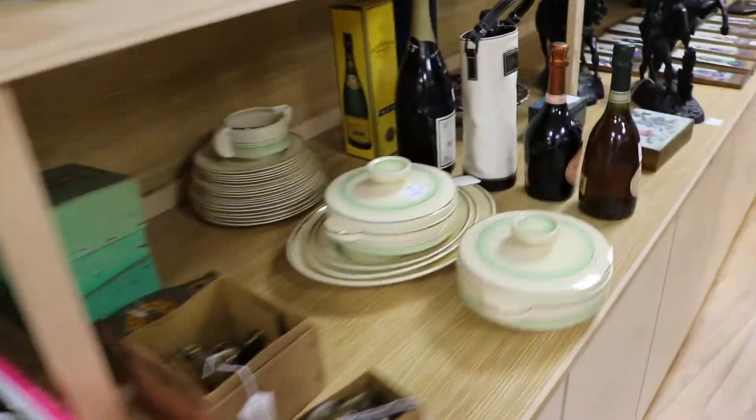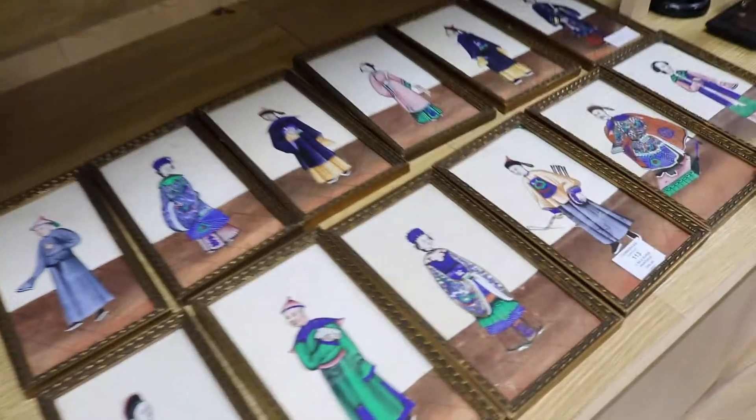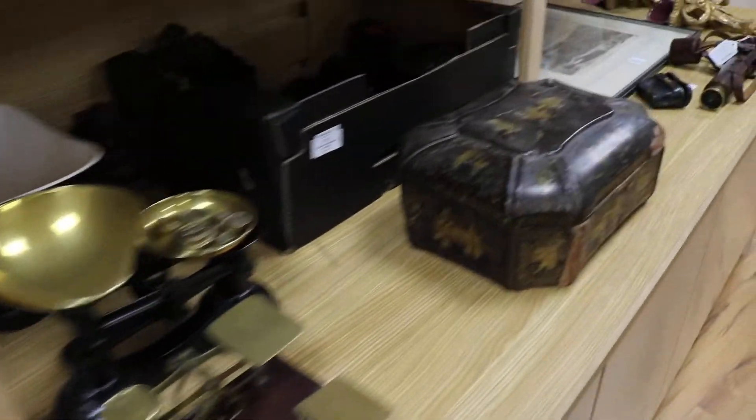Down the line, more booze — some champagnes. These Chinese pith paper paintings, a set of twelve, lot 113. Let's go around and there's also a little round of Brighton prints scattered through the sale.